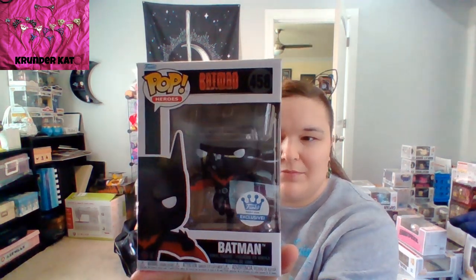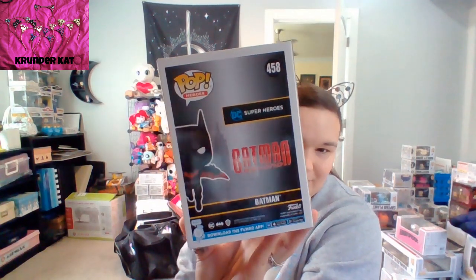It's Batman from Batman Beyond, the Funko shop exclusive — Terry McGinnis. So that's one item.